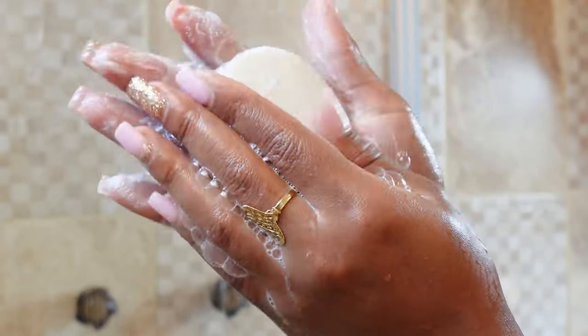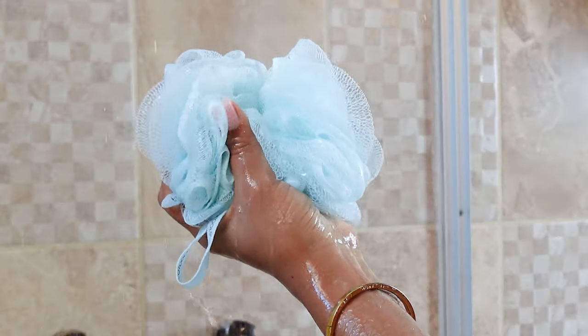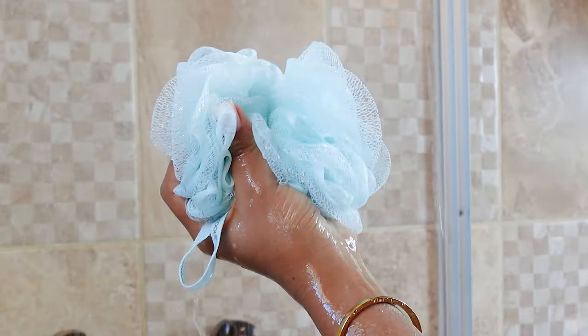If you have sensitive skin, a simple routine is always best, so the first thing I do is I hop into the shower, get my entire body wet, and then I go in with my bar soap. In the shower today I'll be using two loofahs, the first being this Baby Blue Loofah from EcoTools. I got this product at Target, it will be linked down below. It's a delicate loofah, so it is gentle on your skin, but it still gets you nice and clean.